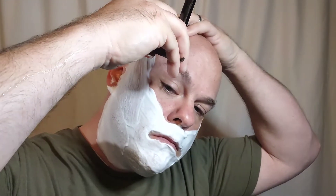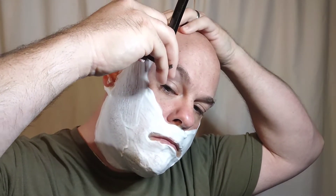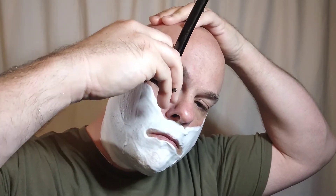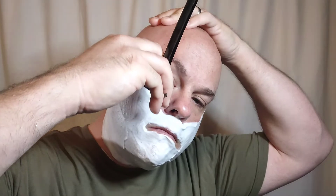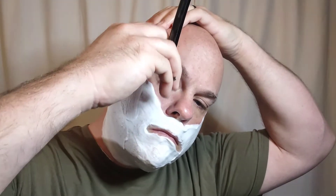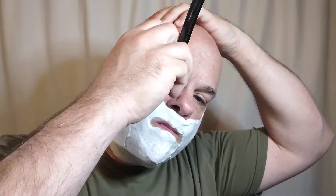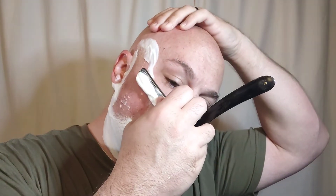My first pass with the grain as always nice and smooth. Now this wedge straight, due to its design, can stick to the face while shaving from the surface tension between the face of the blade and your skin. So it's very important that you employ a slick shave soap when using one of these, and as you can see the soap did not disappoint. The razor glided with ease and allowed total control of my downward strides.